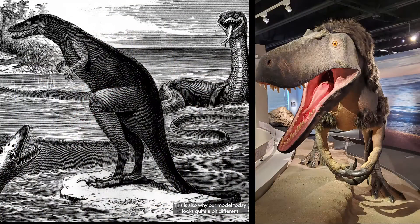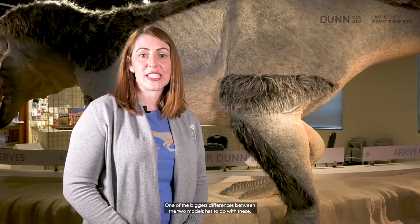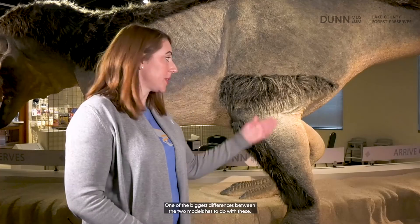As new fossils are discovered and advances in technology allow for re-examination of past fossil finds, researchers are able to provide more extensive details about what these prehistoric animals might have looked like. This is also why our model today looks quite a bit different than how Cope depicted this dinosaur in his original drawing.